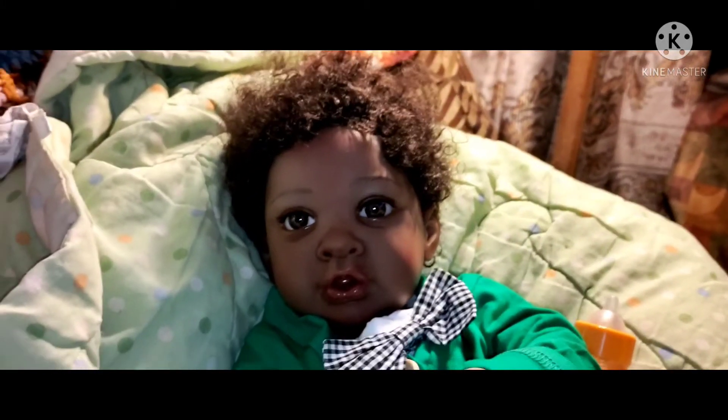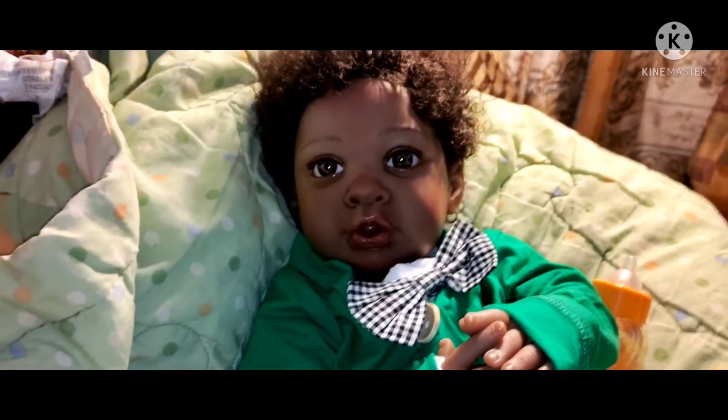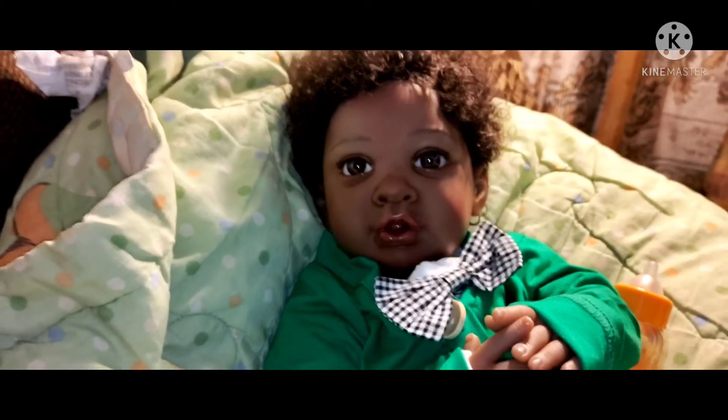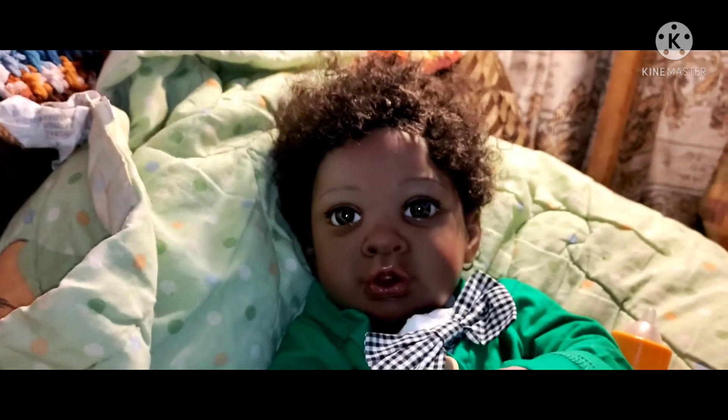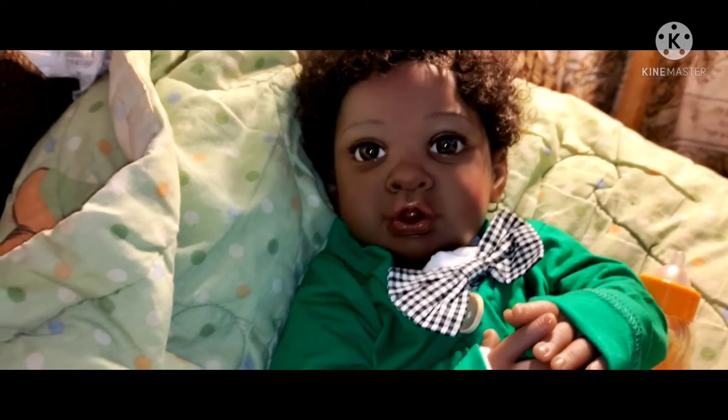Either way, if you cannot tell, he has been to the customization station. I love how he turned out. When I first took him out of the box, this is what had happened.